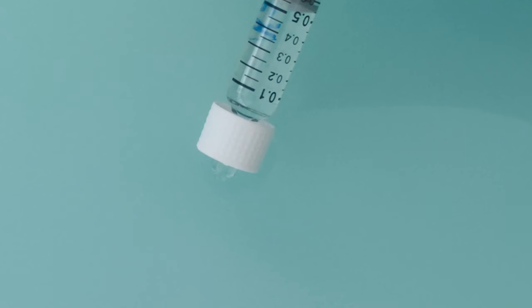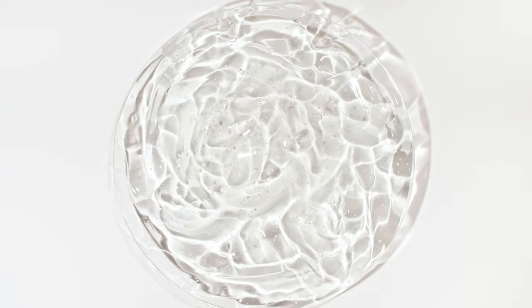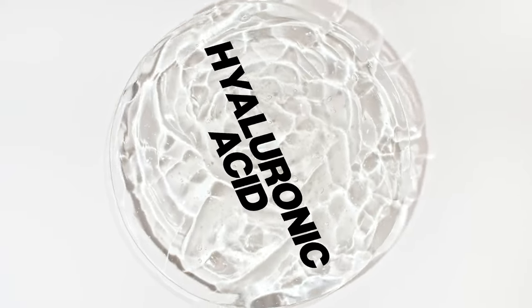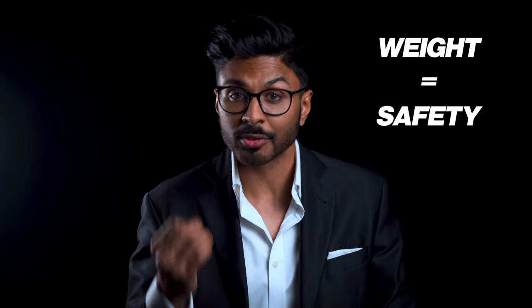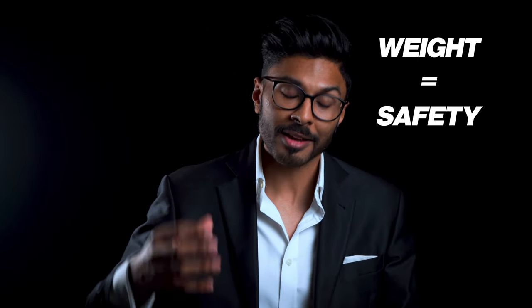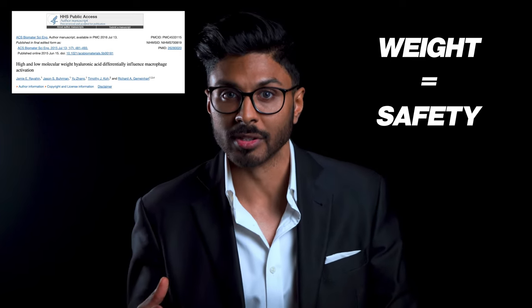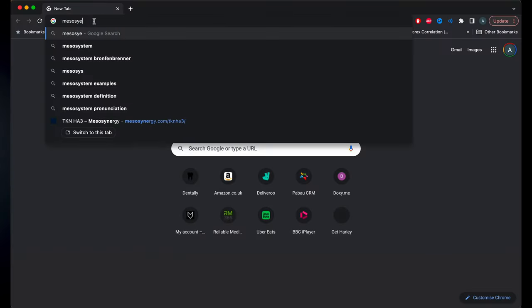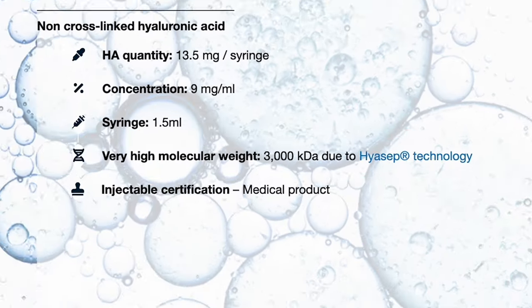The actual cross-linked HA inside the syringe, which is responsible for the volumization you experience, is something you need to understand. HA, or hyaluronic acid, is a bit of a buzzword nowadays, but the truth which not many people will tell you is that the weight of it is extremely important. Certain types of low-weight HA can actually cause all sorts of problems, like immune system attacks, which is why more up-to-date manufacturers now state exactly how heavy their hyaluronic acid is.